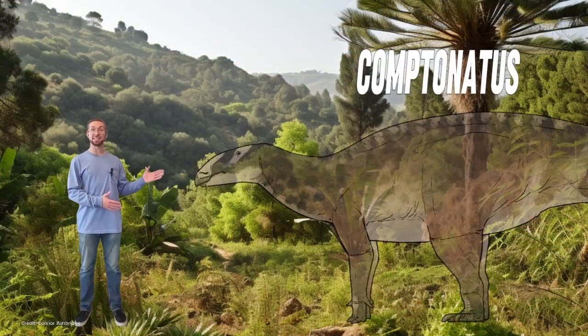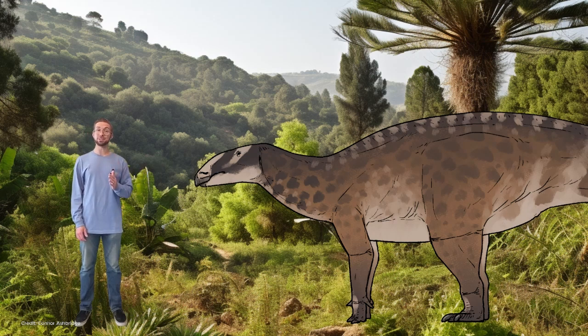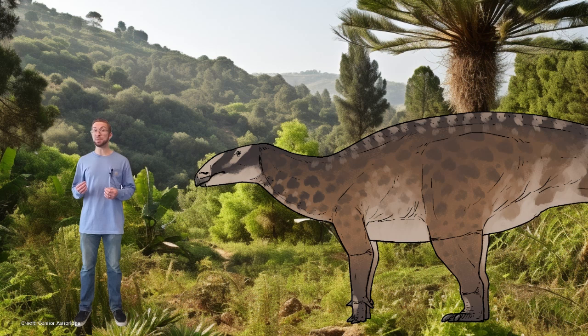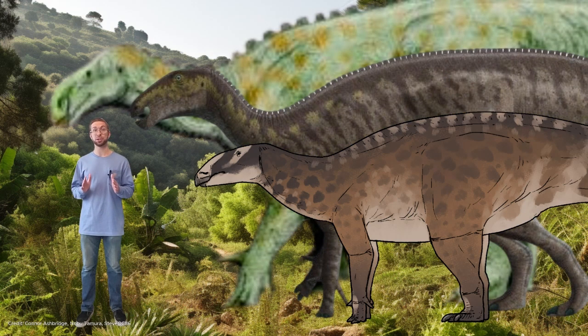Moving along, we have Comptonatus, which lived in England 127 million years ago. It was about 23 feet long, or seven meters. This dinosaur was a close relative of iguanodon — it would have walked on all fours, had a beaked mouth, and would have had a thumb spike to protect itself from predators. Comptonatus is special because it reveals how diverse English and European dinosaurs were at this time. Recently, several new species of iguanodon dinosaurs like Comptonatus have been found in England and Europe, and it now seems that Europe was teeming with iguanodon dinosaurs during the early Cretaceous.